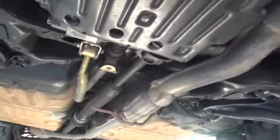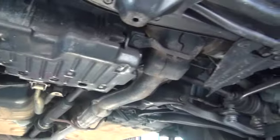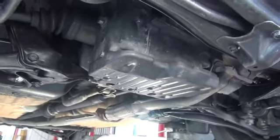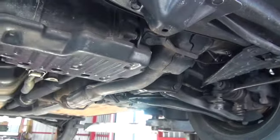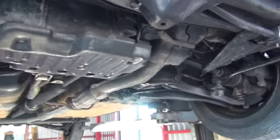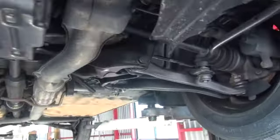以上、エンジンルームのご説明でした。続きまして下回りのご説明です。この車両の特徴は4WDですね。フロントデフからリアデフまであります。昔の軽自動車は作りが良くて、フロントデフのガードなど細かい装備もちゃんと付いているのが良いですね。フロントの足回りはノーマルになります。